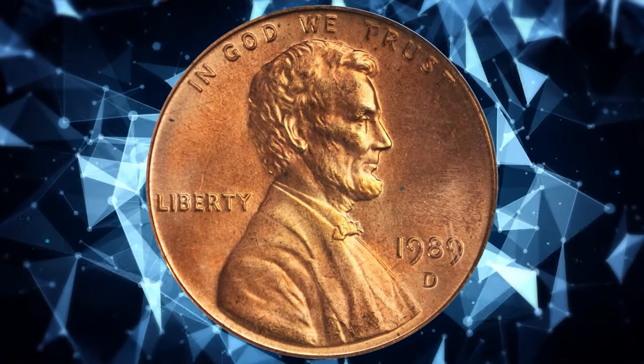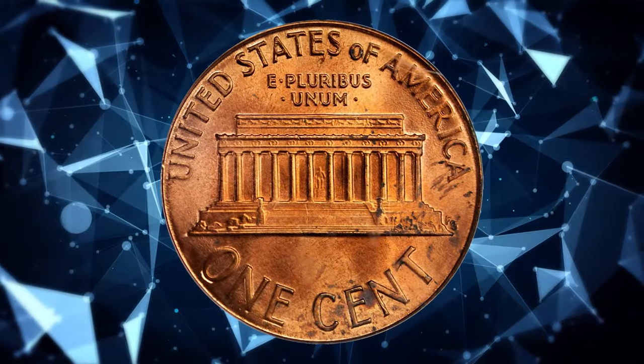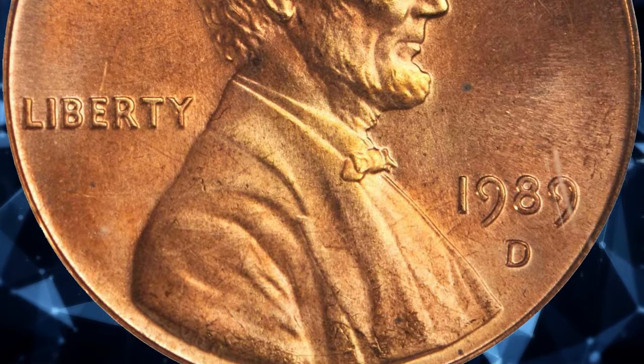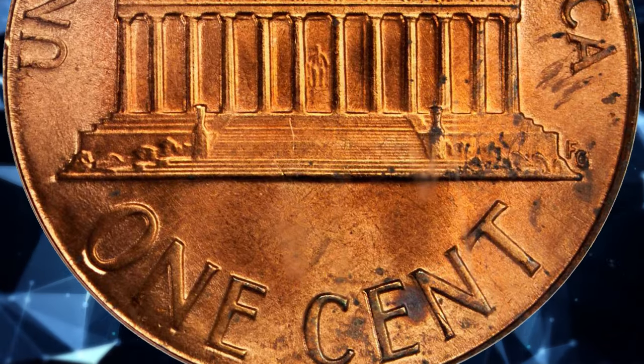This is easily one of the most intriguing mint errors that we have handled in recent memory. The smooth, satiny surfaces retain full pinkish rose luster and the strike is full. A few swirls of very slightly variegated color along the lower right reverse border might explain why PCGS did not assign an even higher numeric grade.